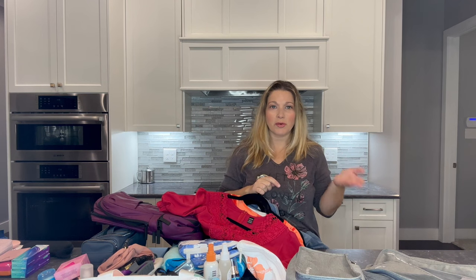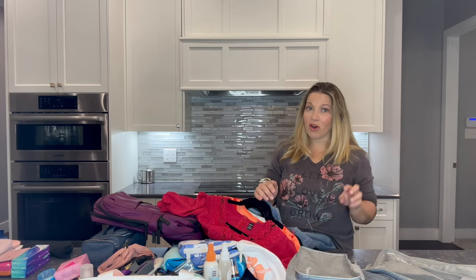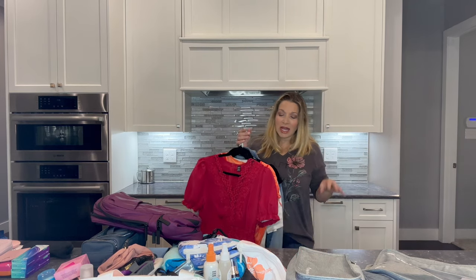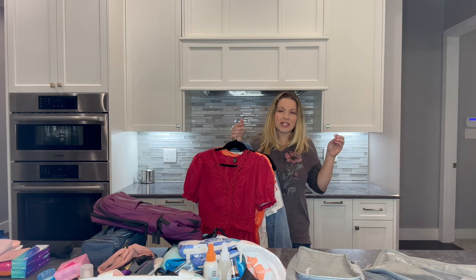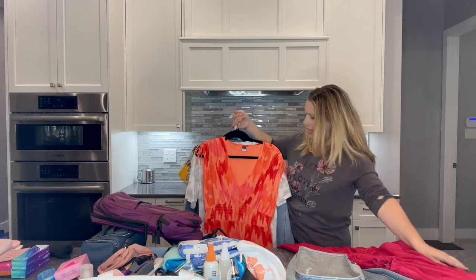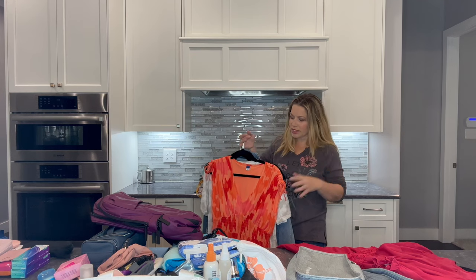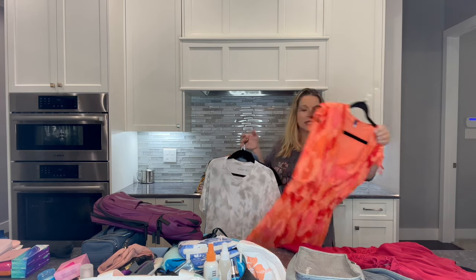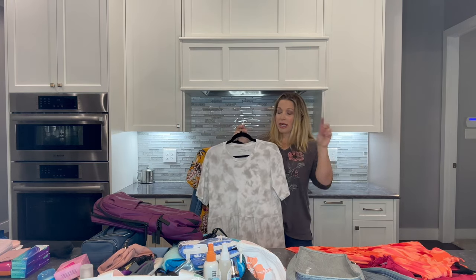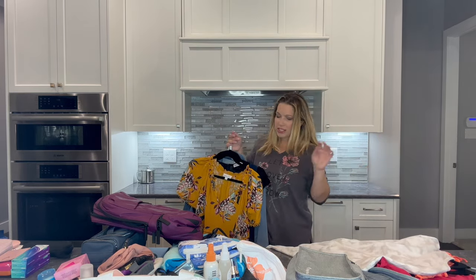My last three cruises have been on Norwegian and they're more laid-back and casual, but I know a lot of people like to get dressed up on Carnival, and it's probably been 10 to 12 years since I've been on a Carnival cruise. So I'm going to bring dresses for dinner because I love to go to the dining room. Since it's a five-night cruise there is one formal night, so I have a semi-dressy dress for that, but mostly more casual dresses. I also have a sundress that I'll wear out at port over my swimsuit.